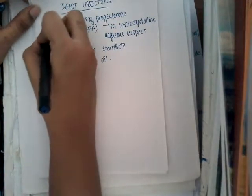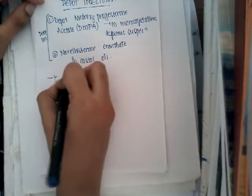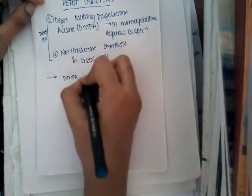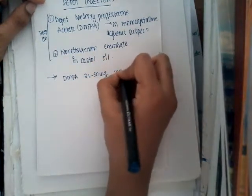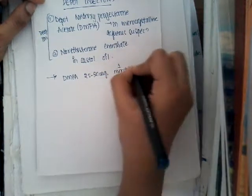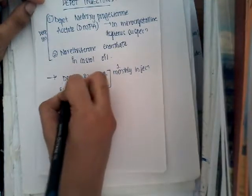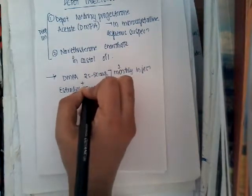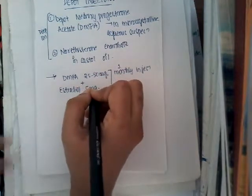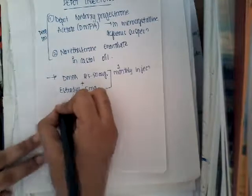Both are given IM — deep IM. One effective preparation is Depot Medroxy Progesterone Acetate 25 to 50 mg as a monthly injection, combined with Estradiol 5 mg. There are also preparations available for 3 months, 2 months, and 6 months.